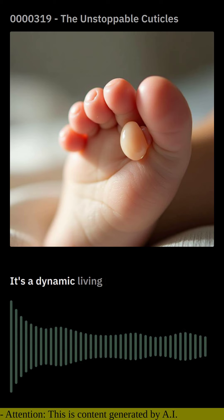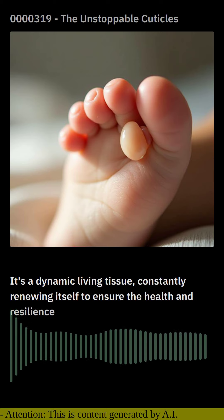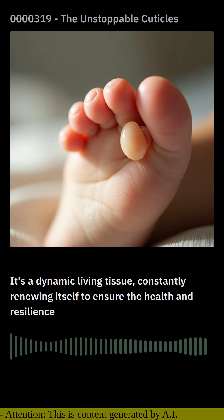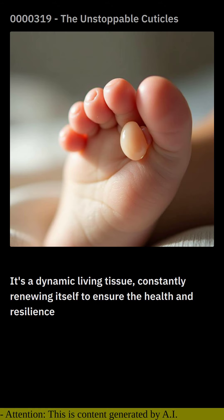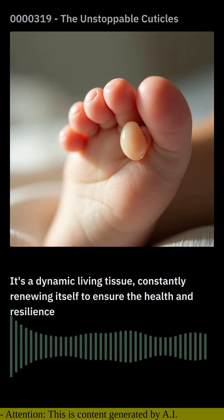It's a dynamic, living tissue, constantly renewing itself to ensure the health and resilience of our nails. Unlike the rest of our skin, the cuticle lacks the protective layer of sebum, making it more vulnerable to dryness and damage. As a result, it requires special care to maintain its integrity.